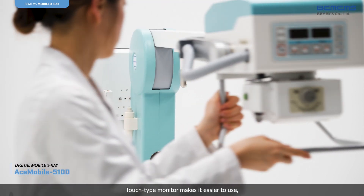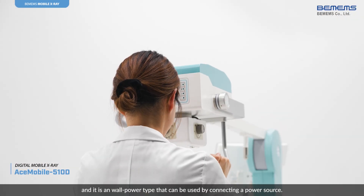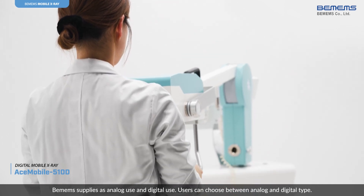A touch type monitor makes it easier to use. It is a wall power type that can be used by connecting a power source. VMM supplies it for both analog and digital use, and users can choose between the two types.